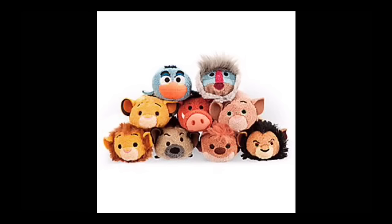Lion King Tsum Tsums came out earlier in January. They look cool — I like the Scar one, he looks grumpy.